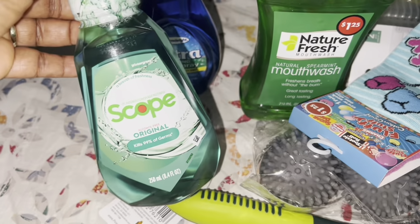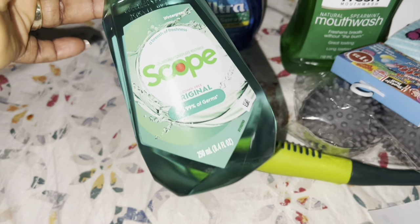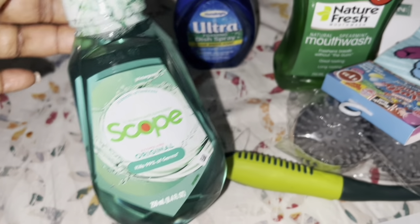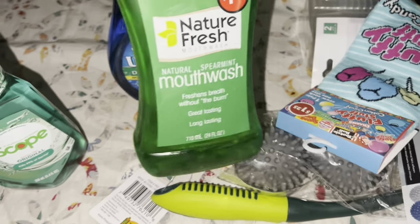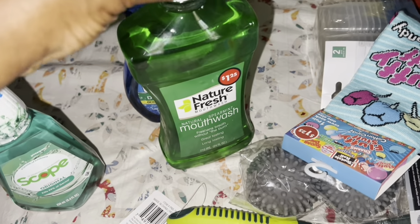I found this stuff from Dollar Tree - I did a video on this so watch out for that. This is the Scope original alcohol free - that's a good buy! And then this one is Nature Fresh, I'm gonna try that. Watch out for a tutorial for this one.